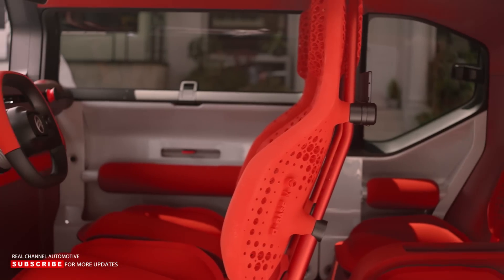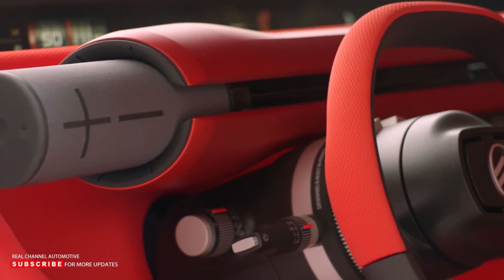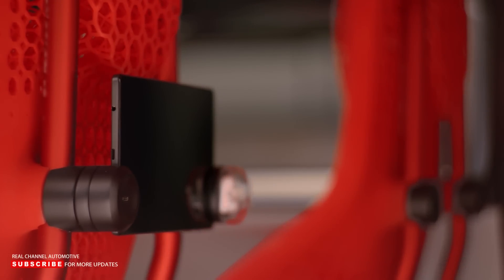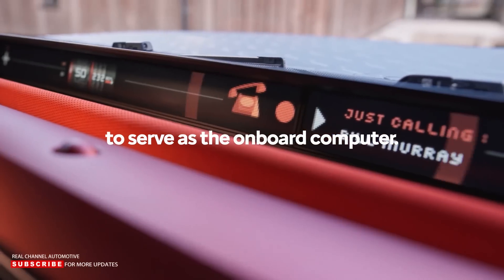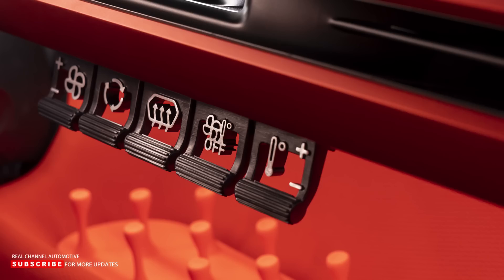Inside, the design is on par with the exterior for boldness, but you do start to notice it was designed to a cost, as it doesn't have any screens. Citroen considers that the Oli doesn't need to have its own screens, as you can just use your own smartphone that gets its own dock in the middle of the single-piece dashboard. It also lacks buttons, with just five toggle switches on the center console and a single small joystick on the steering wheel.